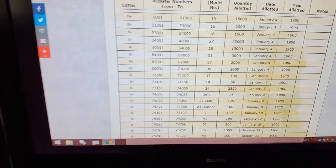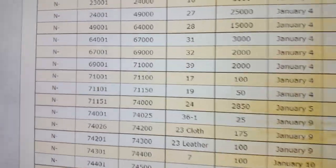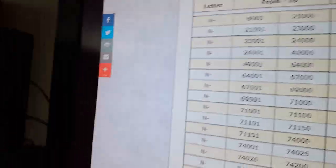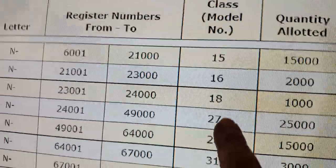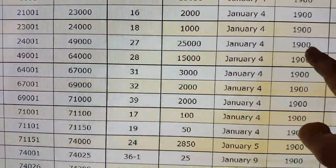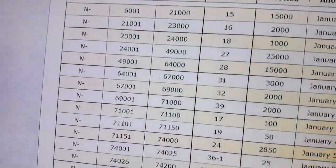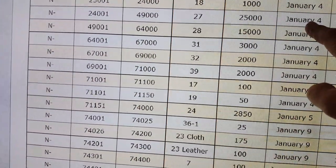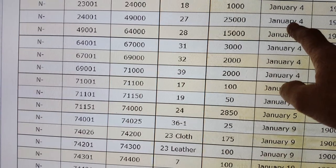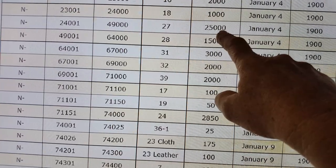We're talking about the rarity of a Singer sewing machine and the value — we get this question all the time. We're going to look at the year 1900, because I have a Singer Model 27 from that year. On January 4th of that year, just that one day, there were 25,000 Model 27s made.